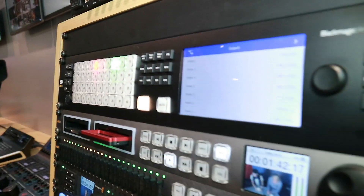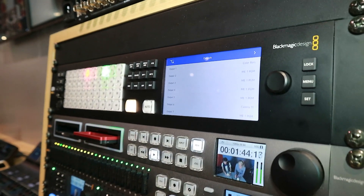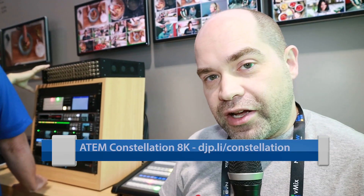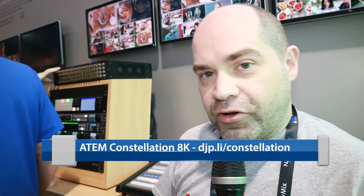Another thing I really like about this is the fact that it has buttons on the front, so you actually control the switcher right there on the front panel. You don't necessarily have to have a control panel or a piece of software running at the location of the switcher.